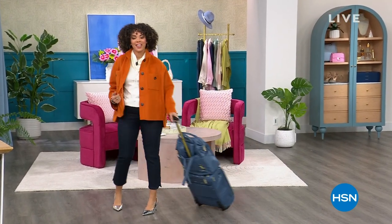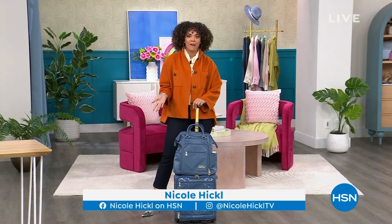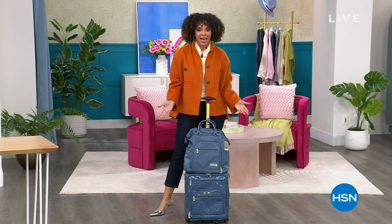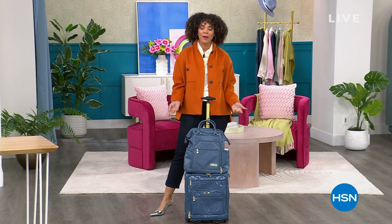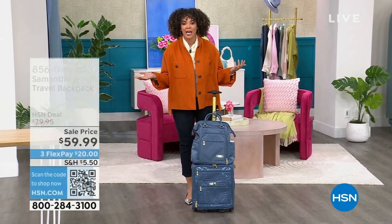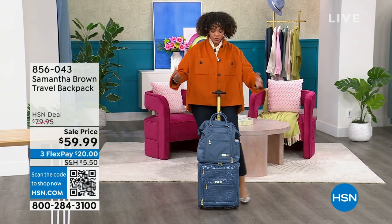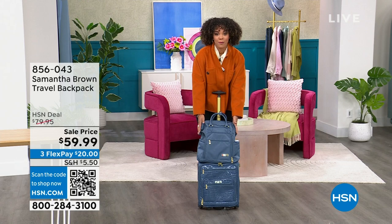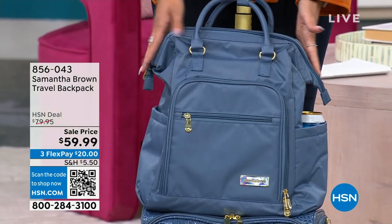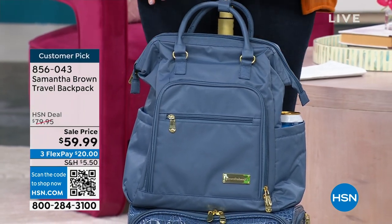Welcome into HSN on this Monday morning. My name is Nicole Hickel. We helped you with two hours of fashions from Marla Wynn, all on clearance price. We've got to have somewhere to put it, right? If you plan to travel this year — spring break is just ahead, maybe a Mother's Day celebration, birthday celebration, summer travel — we have a travel backpack from Samantha Brown. Samantha Brown has been traveling professionally for well over a decade. She is our travel expert and her line will set you up for success.